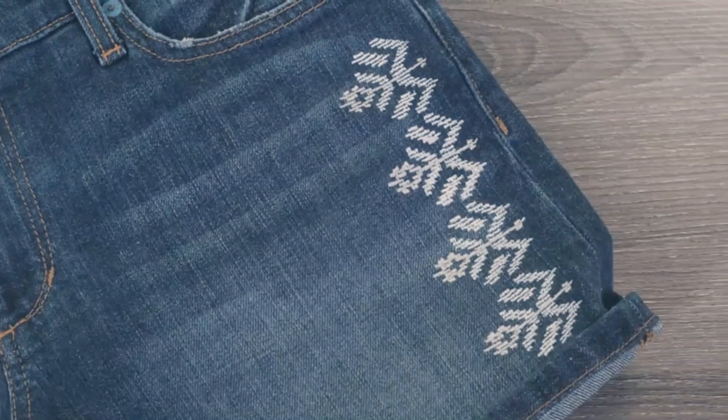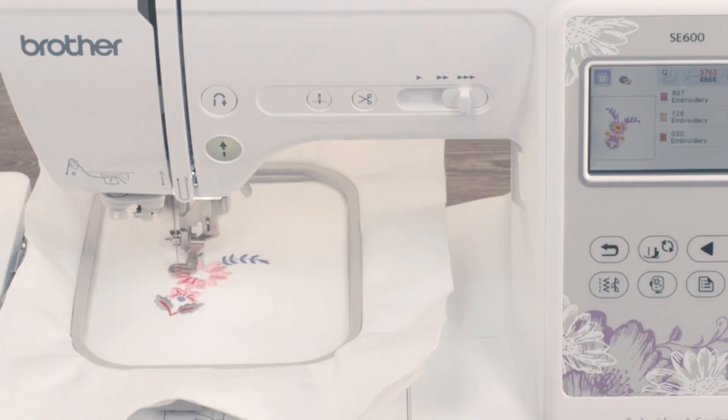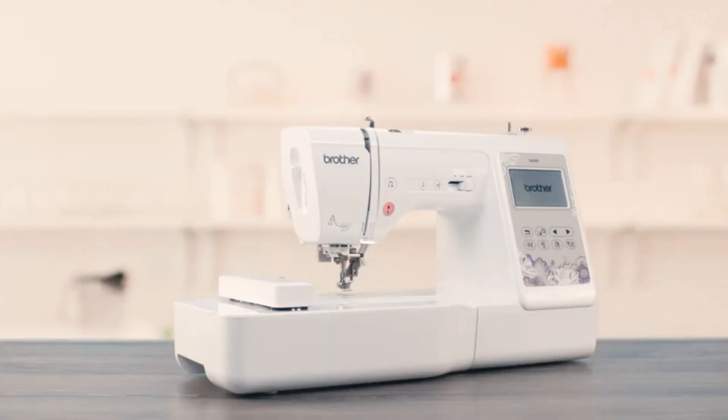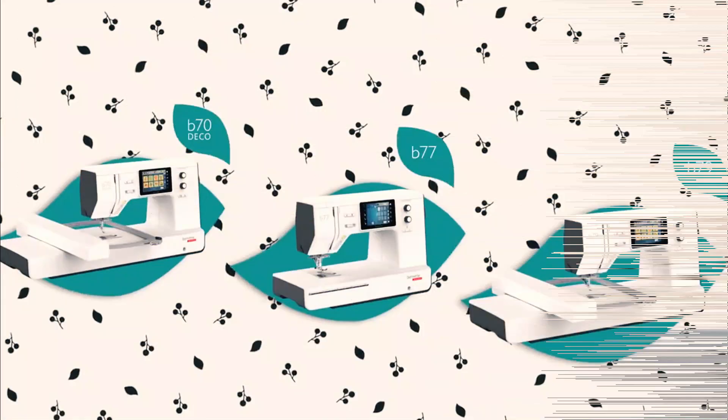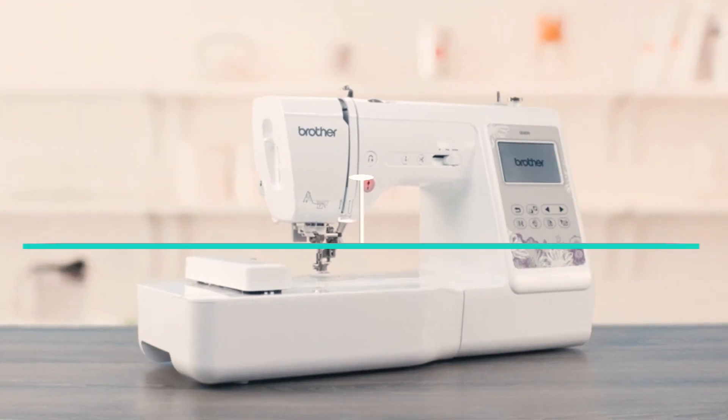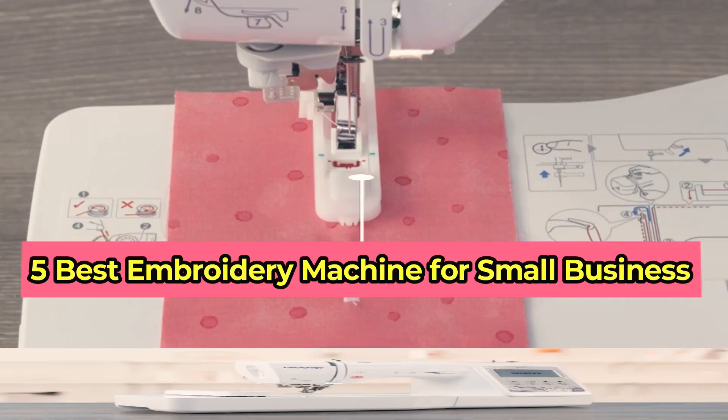Hello and welcome to our channel. If you are running a small business and looking for an embroidery machine, you are in the right place. Embroidery machines are a great investment for businesses, allowing you to personalize and add a touch of professionalism to your products. In this video, we'll be reviewing the 5 best embroidery machines for small businesses.